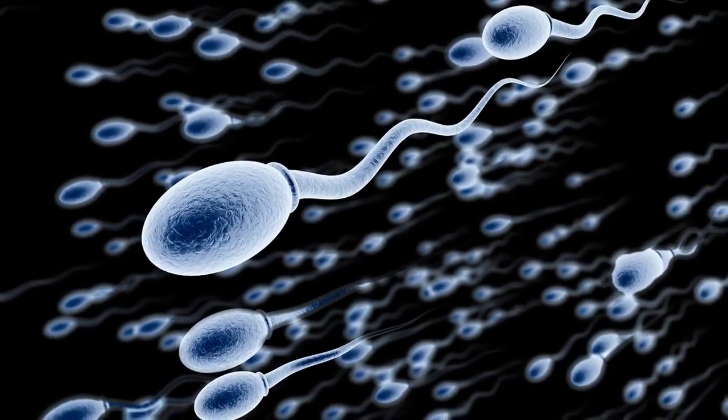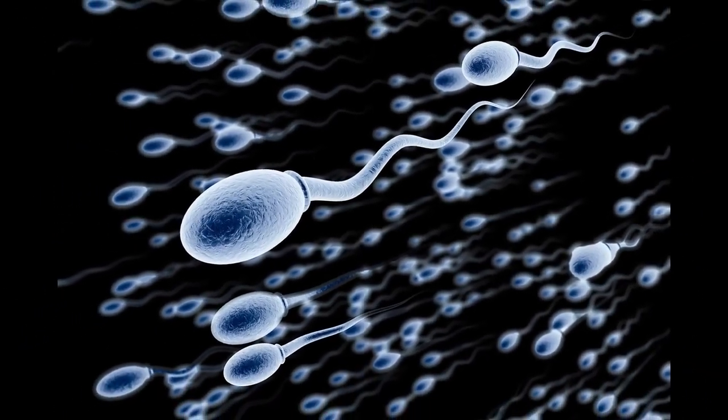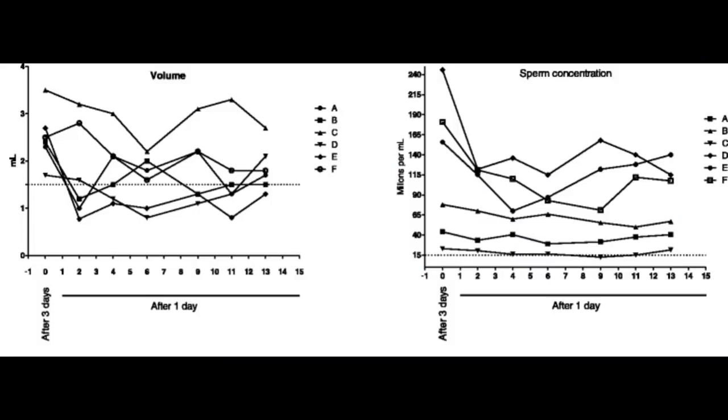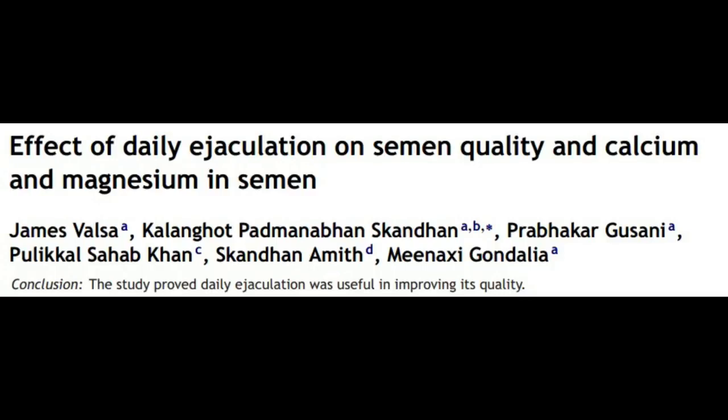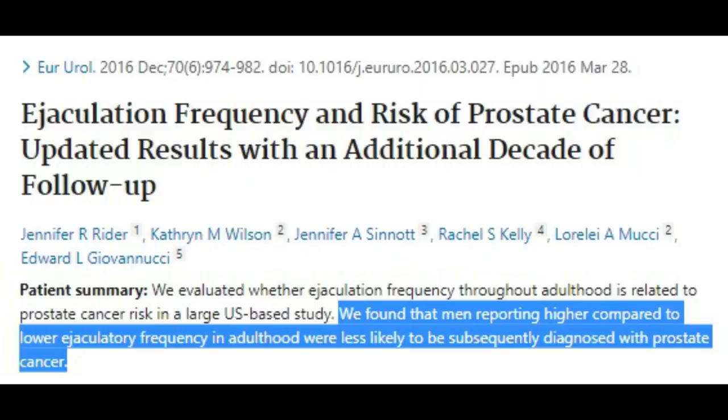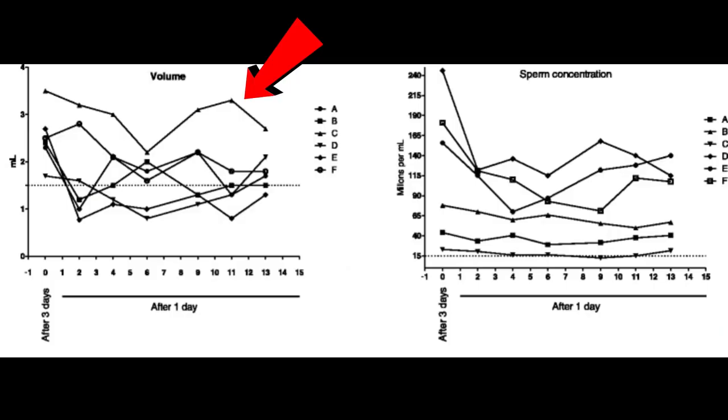You might be wondering how ejaculation or having sex affects sperm count. A 2018 review of 28 studies found that during longer abstinence from ejaculation, like 5 to 8 days, semen volume and sperm count go up, which is to be expected. Semen quality however tends to improve with shorter abstinence of less than 5 days. Another 2013 study found that semen quality improved by daily ejaculation. More frequent ejaculation also appears to lower the risk of prostate cancer. So you probably don't want to abstain from ejaculation for any longer than a week at maximum.